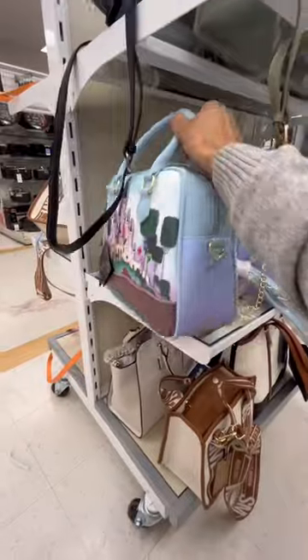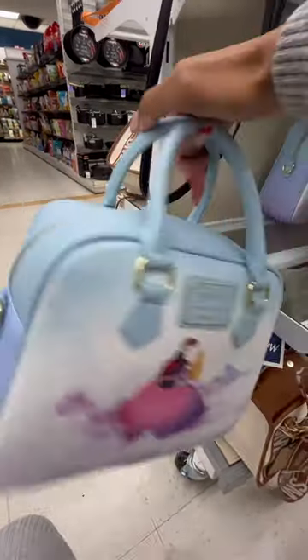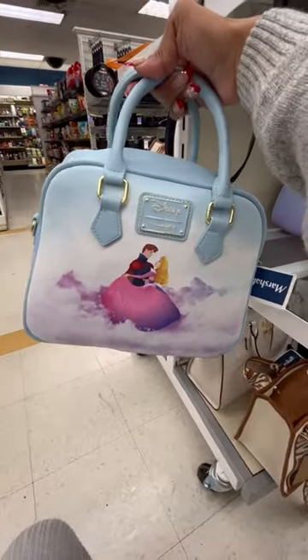Anyways, I came across this Loungefly and it's Sleeping Beauty themed — I thought it was so cute. I didn't get it, but I thought it was really pretty. Anyways, that's it for today's shopping vlog. I love you so much, bye!